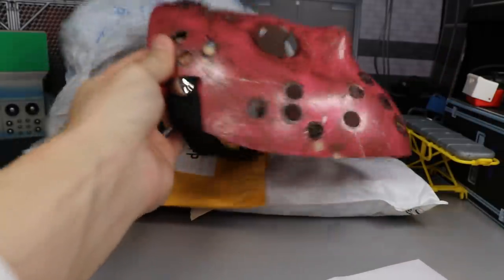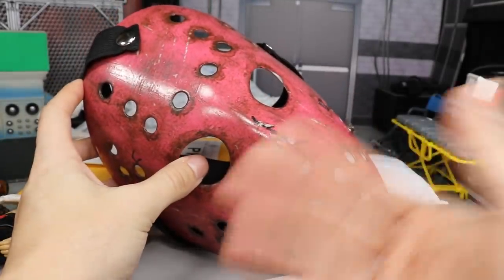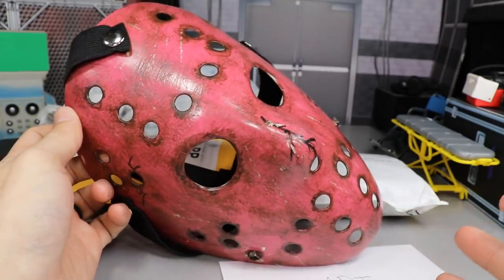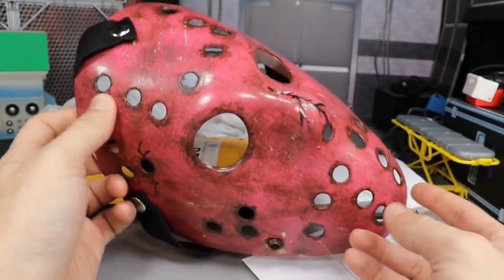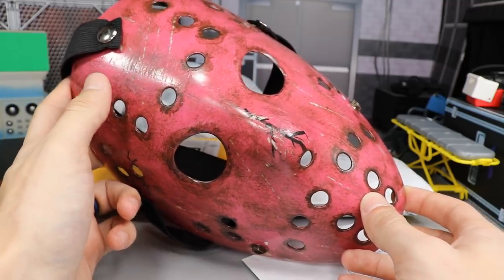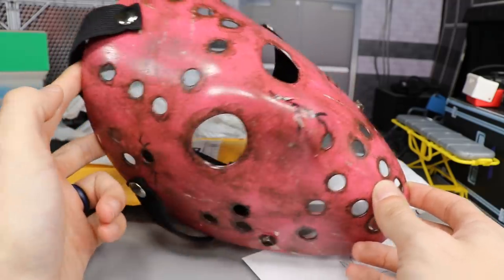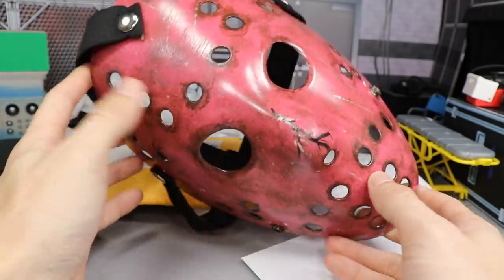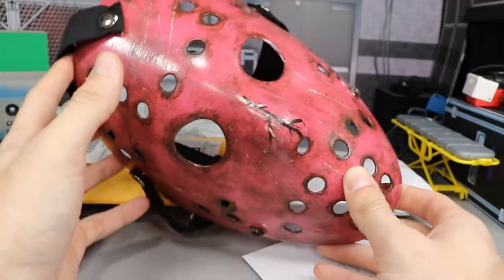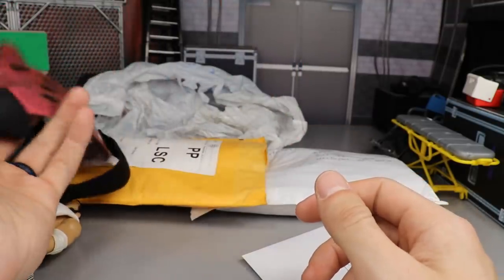Here is the mask — pretty cool. Me and my brother Brad are big Friday the 13th and horror fans, so he sent us this custom painted Jason mask. It's pretty sweet, I like the paint color — whoever did this did a great job. This is probably the most unique thing a fan has ever sent me. I really appreciate that.